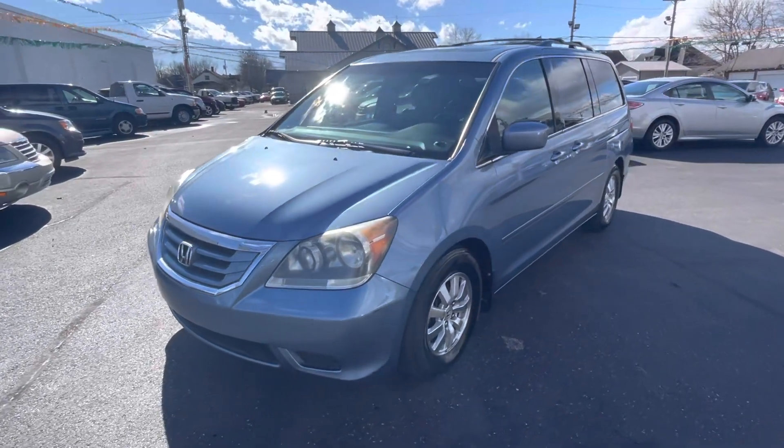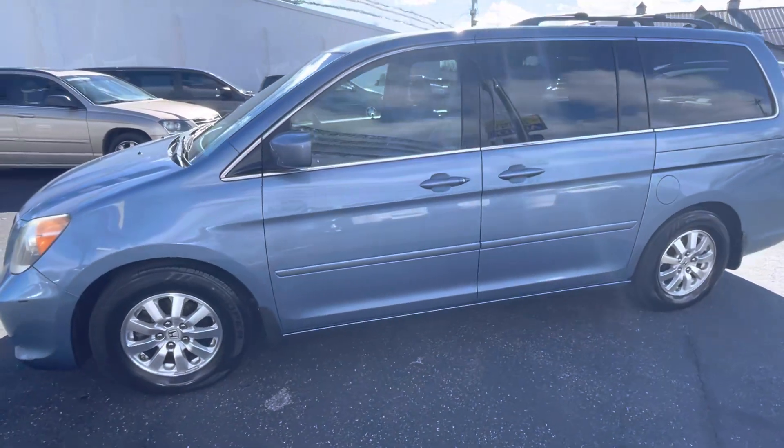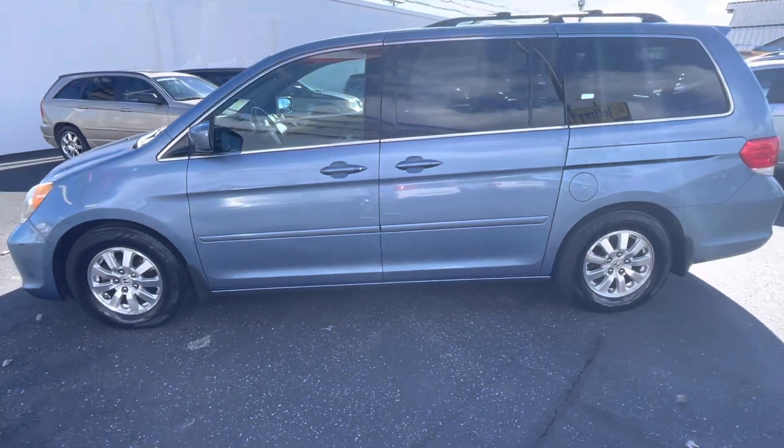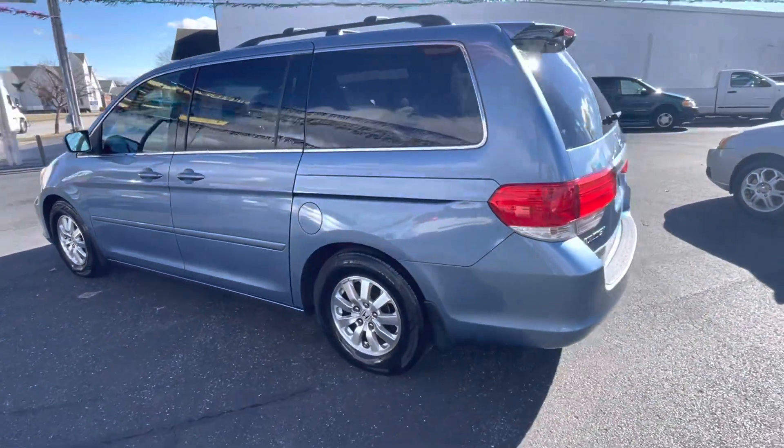Check out this 2010 Honda Odyssey on the lot here at Jeffreys Auto Exchange in Scottsburg, Indiana. It comes with a 3 month or 3,000 mile warranty, with an option to purchase an additional 1, 2, or 3 year warranty.